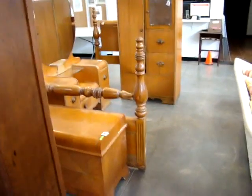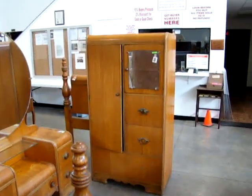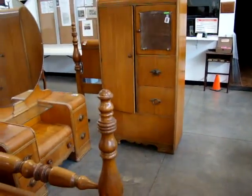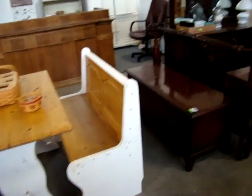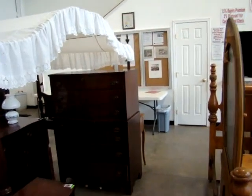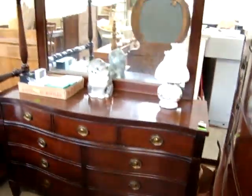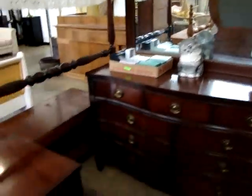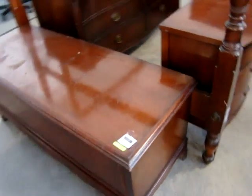Then we have the deco bedroom set — you've got the cedar chest, vanity with mirror, a little shelf row, and full size bed with the rails. Nice little kitchen set with bench seats. Then we have the mahogany canopy bedroom set: we've got a nice chest, double dresser with mirror, beautiful nightstand, we do have wood rails with this set, and then we have the Lane cedar chest — solid mahogany.